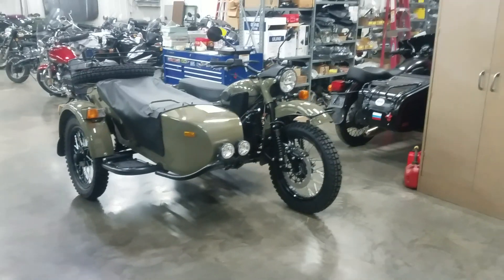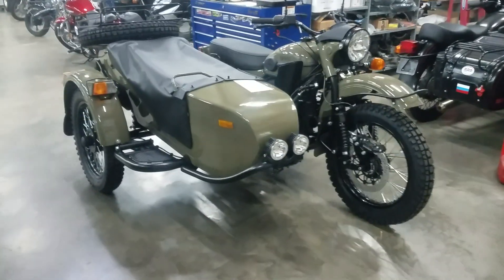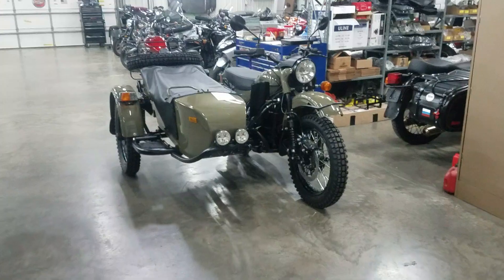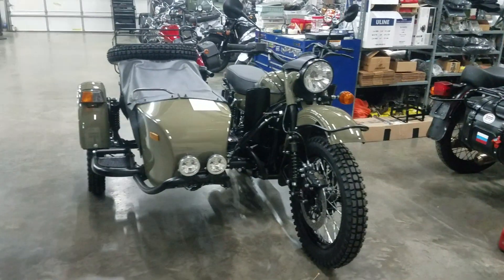Good afternoon, greetings from Heindel Motorcycle Sales, Eaton, Ohio. We're not going to make light of the subject, but we do appreciate everybody staying home, definitely staying away from each other. Enjoy some time in your garage alone with your Ural motorcycle.